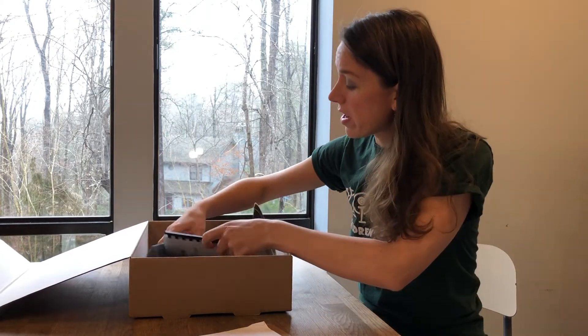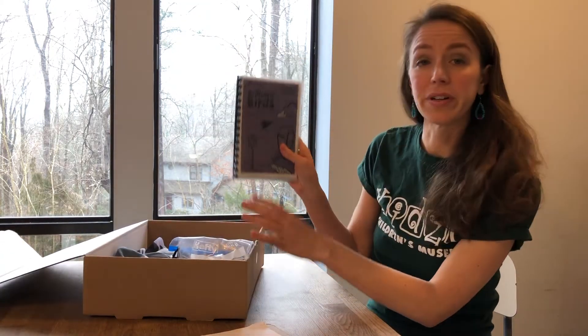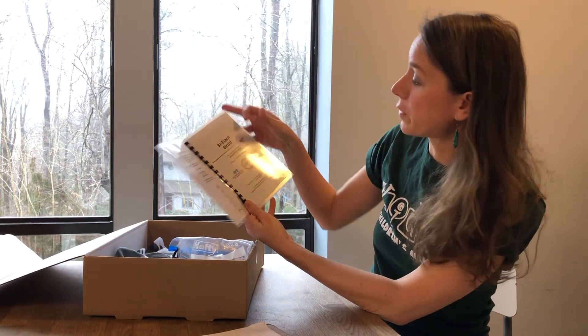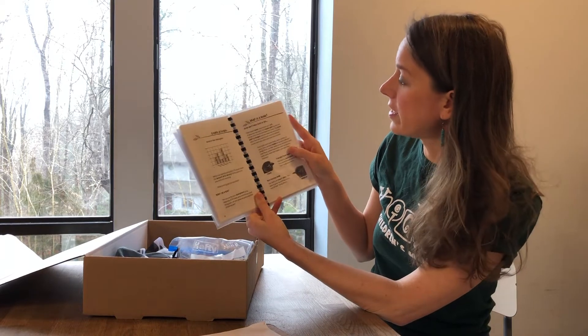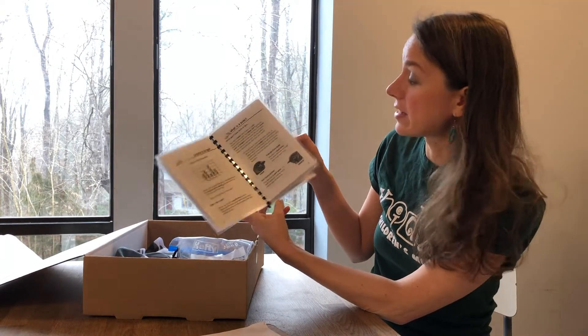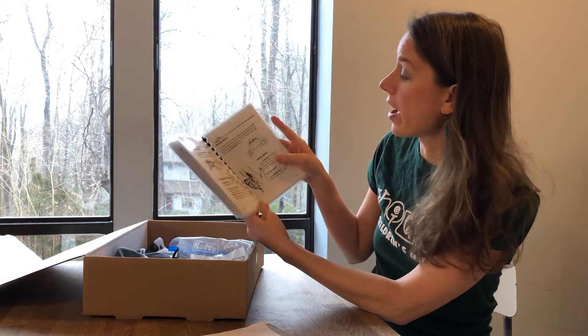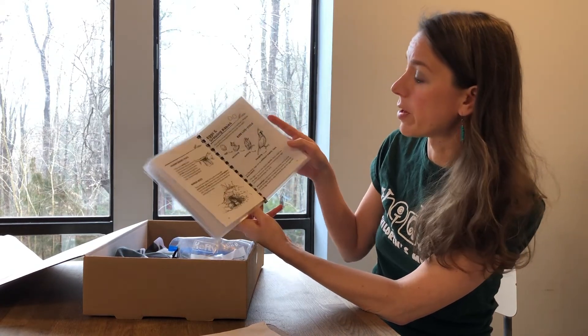The most important item in here is our Brilliant Birds Discovery Booklet. This booklet was written by Kidzoo and it is full of information about birds, and it has activities that you can do. It also has links that you can scan if you want to watch some videos about birds or look at other activities all about birds.